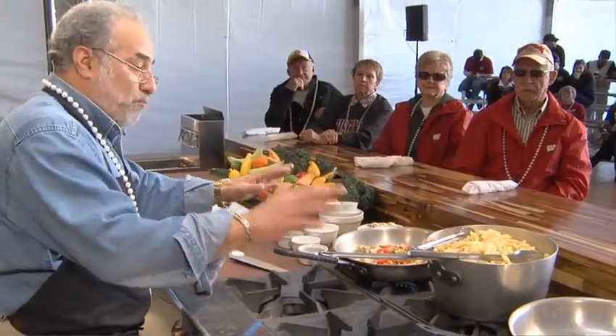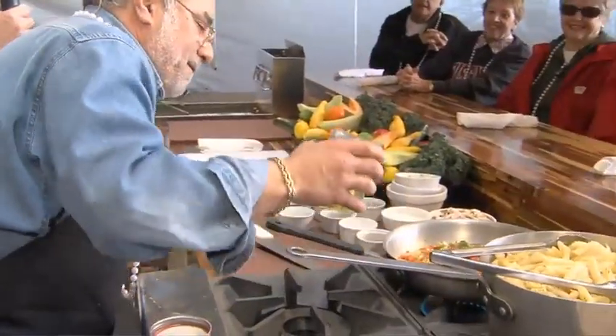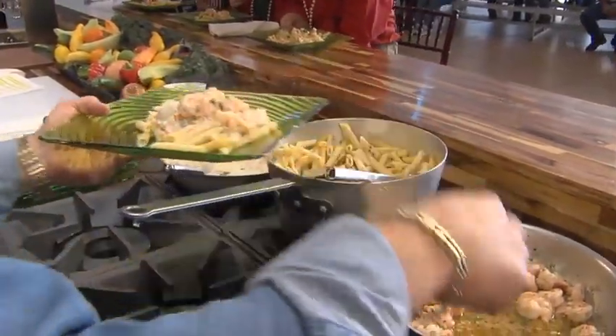I'm going to be preparing a shrimp del Monaco, of course using our famous Gulf shrimp right here from Alabama. It's a wine reduction cream sauce base with fresh artichokes, roasted red bell peppers, and onions sautéed with some garlic. It's a great dish served over pasta.